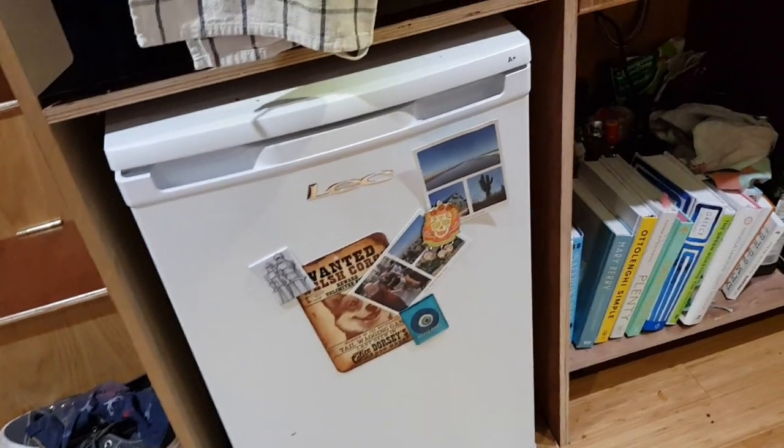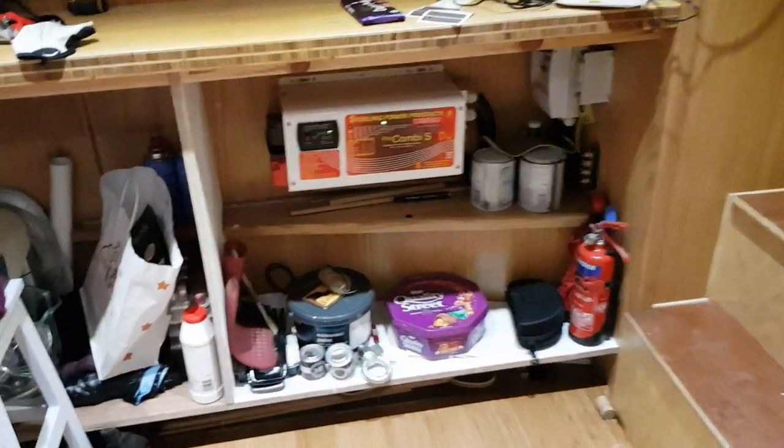We've got a 12-volt fridge. Underneath there's all the electric stuff, and there's more electric stuff up there. We will have solar panels eventually — I want to put those in before the summer, for obvious reasons. Summer. Sunshine. Free electricity.